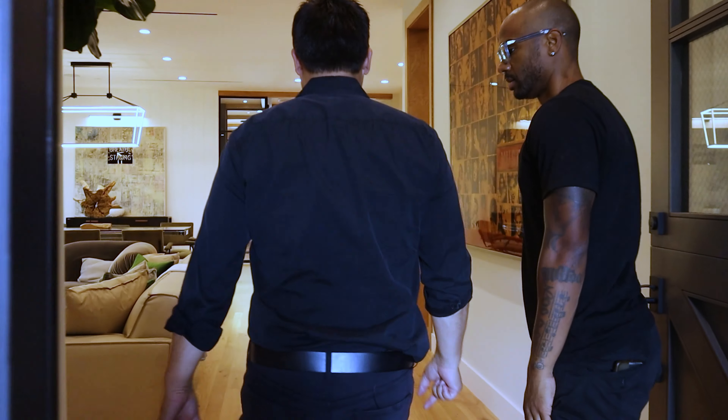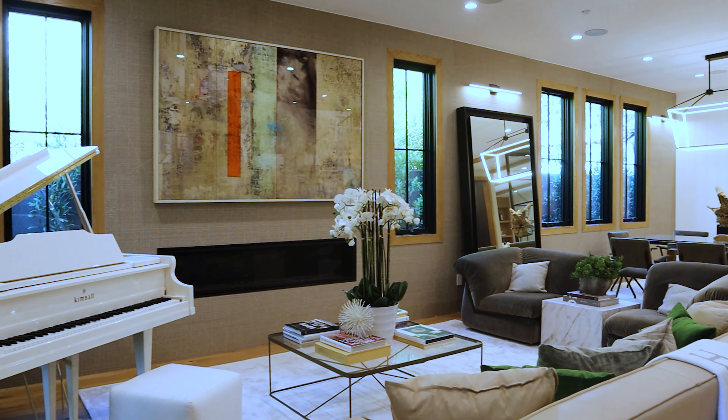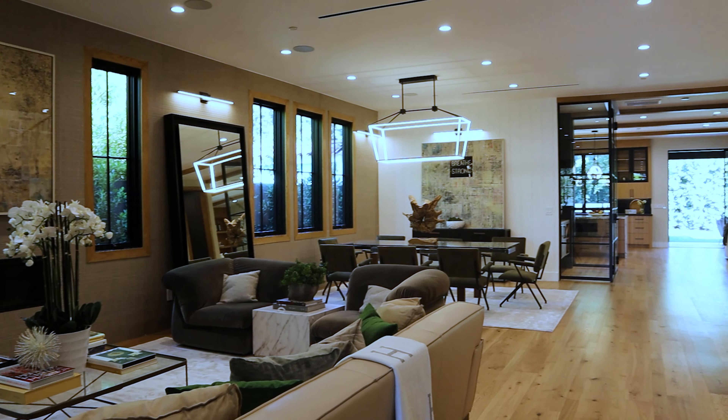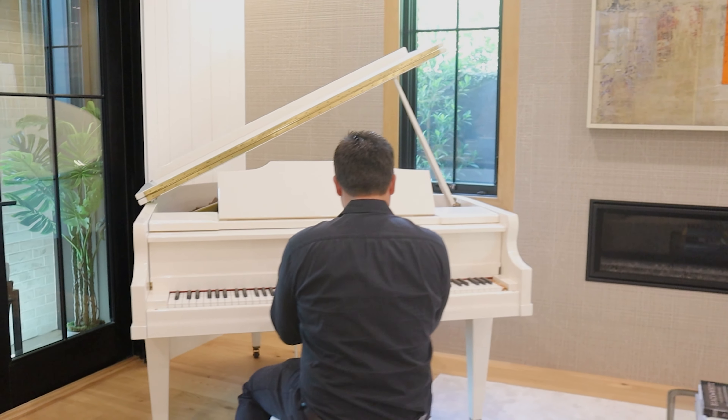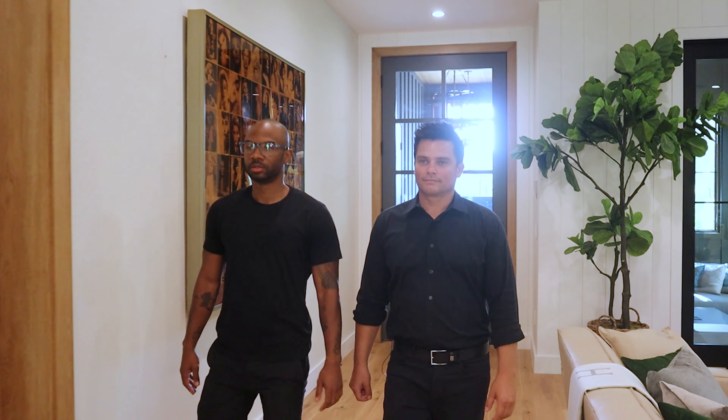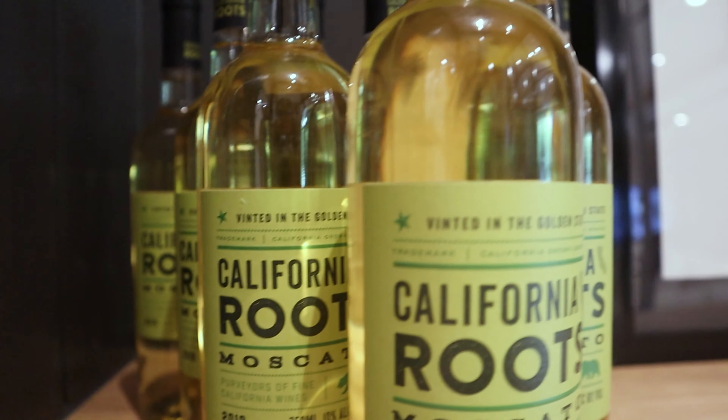Tell us about this house. This house is amazing. It's new construction, on an oversized lot, and it's got a lot of great features. It's five bedrooms, six baths, 5,200 square feet, and it's listed at 3.575. And this area is amazing — you're walkable to Melrose, La Brea, Fairfax, all the shops, all the restaurants, all the vibes you need right here at Melrose Village. You can't be in a better place.